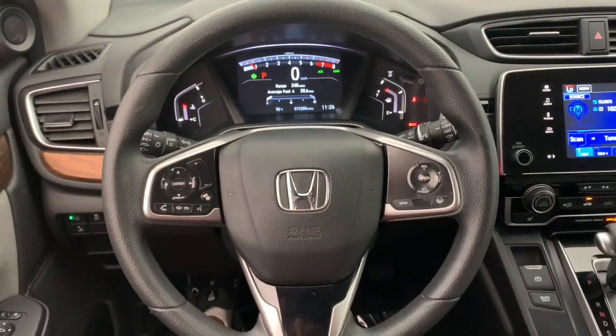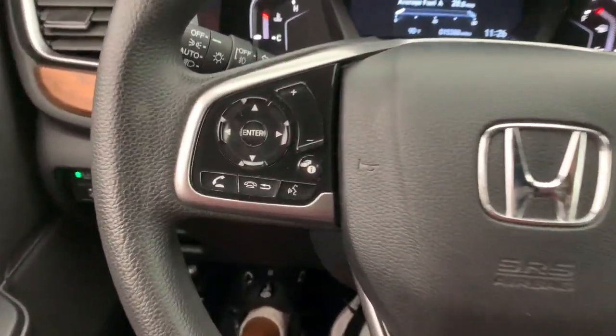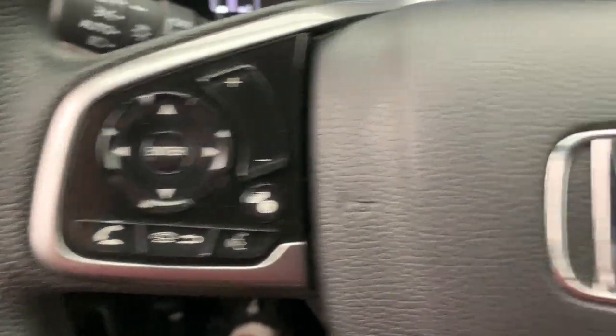Give yourself the upgrade you deserve. Get into the Honda CR-V and drive well. We'll put you behind the wheel today.